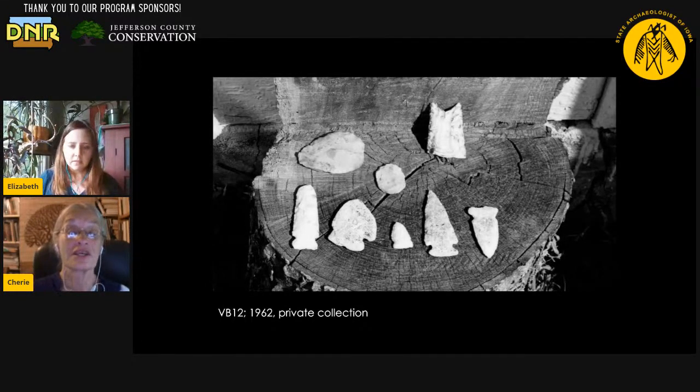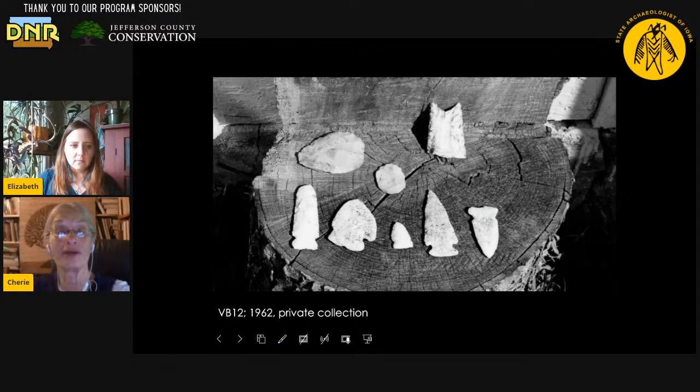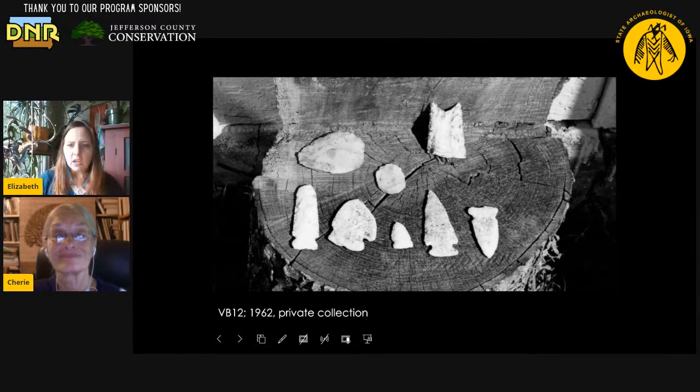This collection was given a site number — it's from a private collection and the photo was taken in 1962. A site number means the property owner kept a record of where he found them, so we can at least tie the location to a farm or somebody's property. What caught my attention in the archives was that there's the base of a Clovis Point here — showing that our earliest known artifacts in Iowa have definitely been found in Van Buren County. The time range goes from the projectile point to the little arrow point in the bottom row, so there's a wide range of time represented by this very small collection.